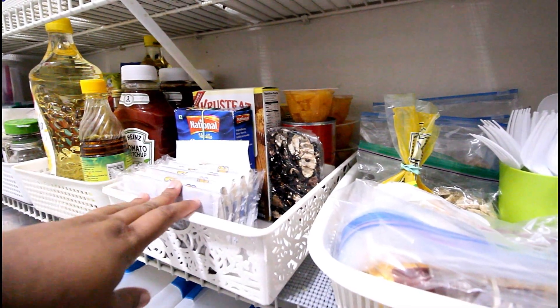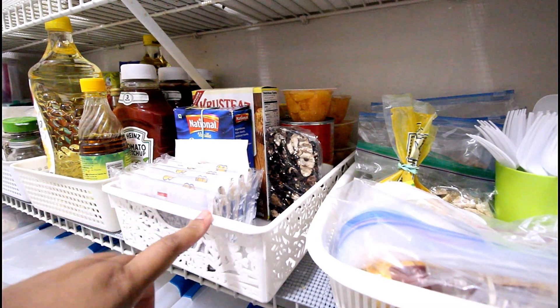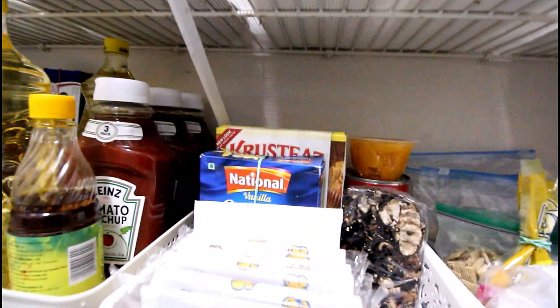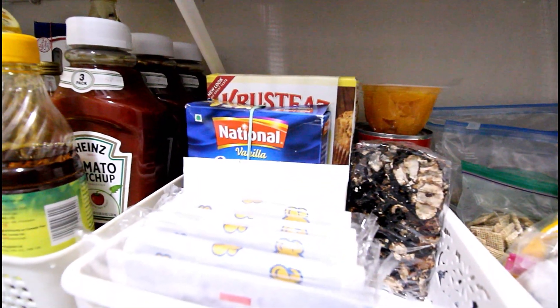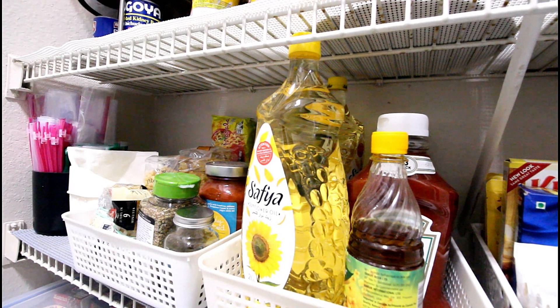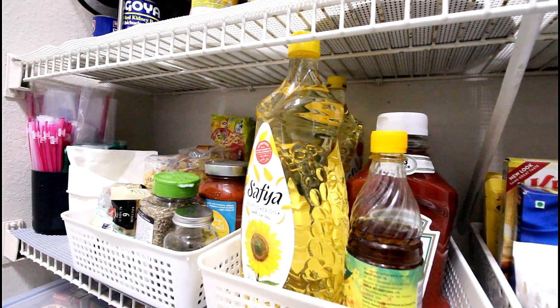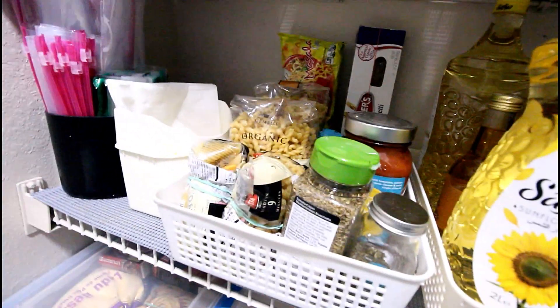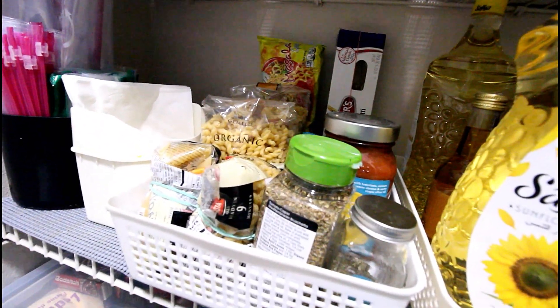This basket mostly contains all ready-to-eat items that come in handy especially when I am unwell. And this one has all ingredients required to make pasta — it comes in handy to prepare when I have guests coming over with kids.